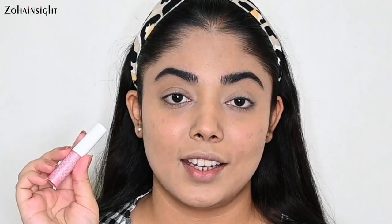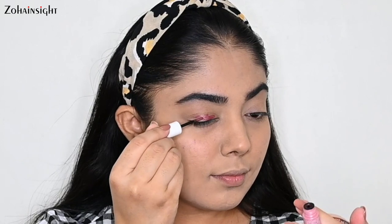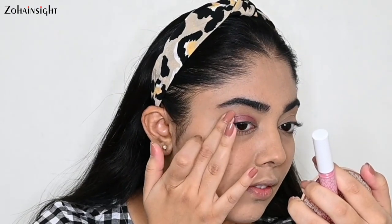I am applying the lip topper all over my eyelid and gently blending it with my fingertips. Same thing I'm going to do on my left eye.